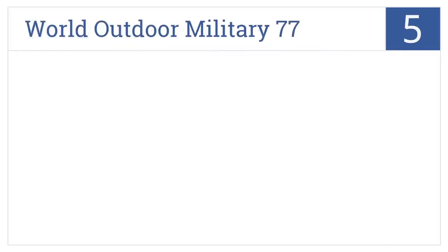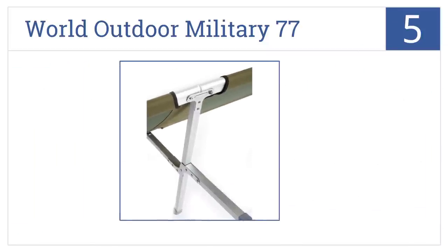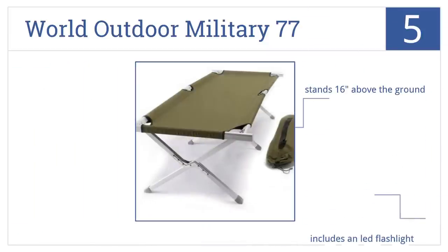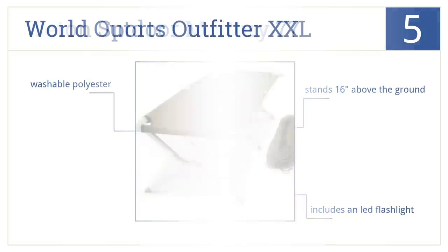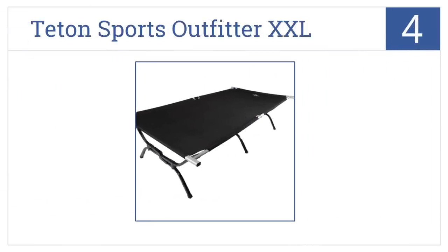Halfway up our list at number five, the military aircraft grade World Outdoor Military 77 is built to last in all weather conditions with mildew resistant fabric and an anodized aluminum frame. It stands 16 inches above the ground, includes an LED flashlight, and is made from washable polyester.